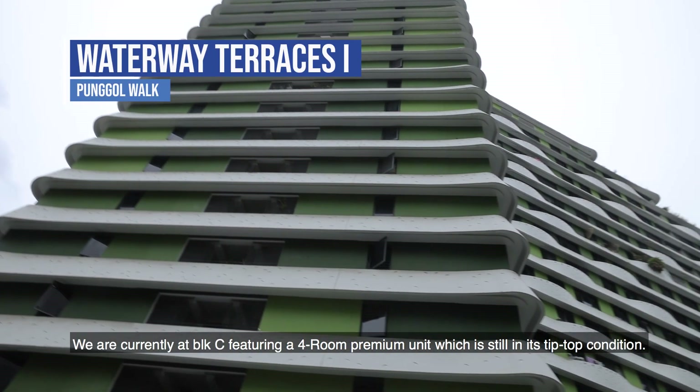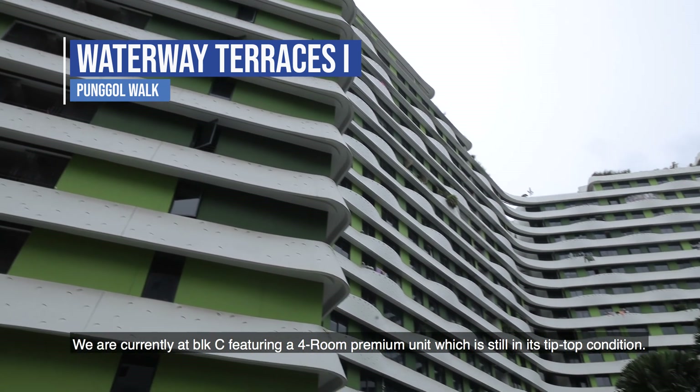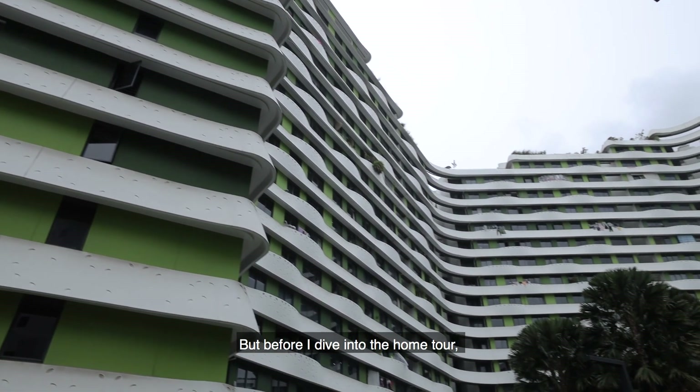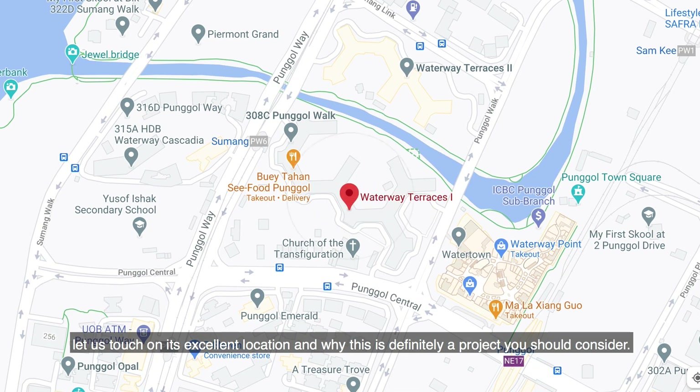Welcome to Waterway Terrace 1. We are currently at Block C featuring a four-room premium unit which is still in its tip-top condition. But before I dive into the home tour, let us touch on its excellent location and why this is definitely a project you should consider.